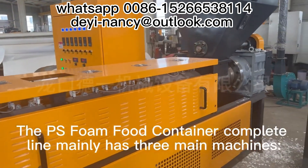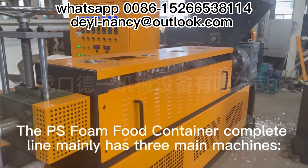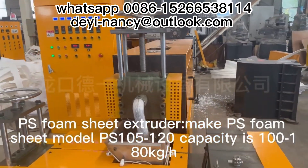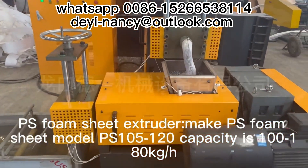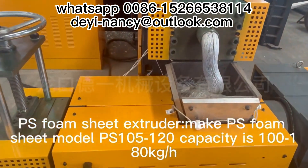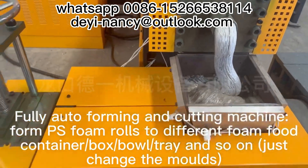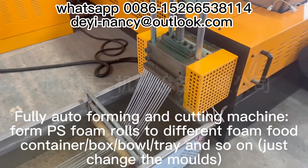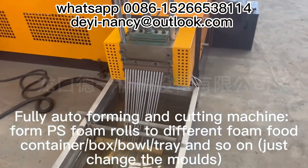The PS foam food container complete line mainly has three main machines. First, the PS foam sheet extruder, model PS 105-120, with a capacity of 100-180 kg/h. Second, the fully auto forming and cutting machine, which forms PS foam rolls into different food containers — boxes, trays and so on — by simply changing the molds.